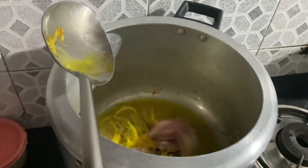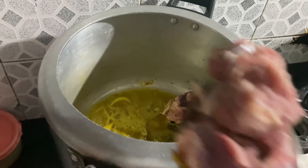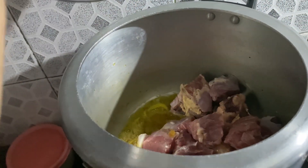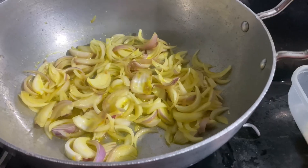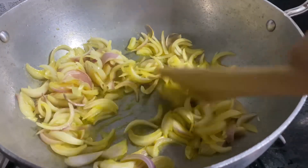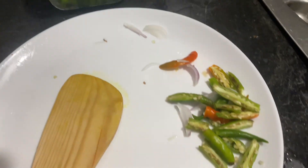Then it was dinner time. Today we made mutton and vegetable pulao. I also showed you how to cook it. We browned the onions for the pulao.